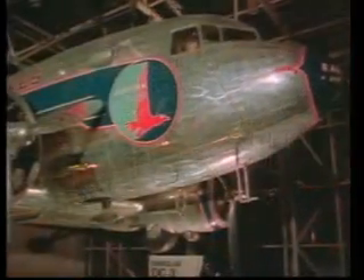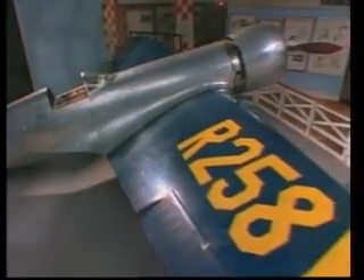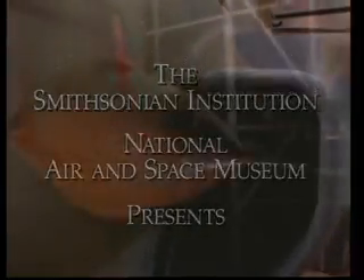The Smithsonian Institution's National Air and Space Museum is the most visited museum in the world. Its collection contains some of the most important aircraft and spacecraft in history — crafts that were designed, built, and flown by men and women who have expanded the frontiers of flight.